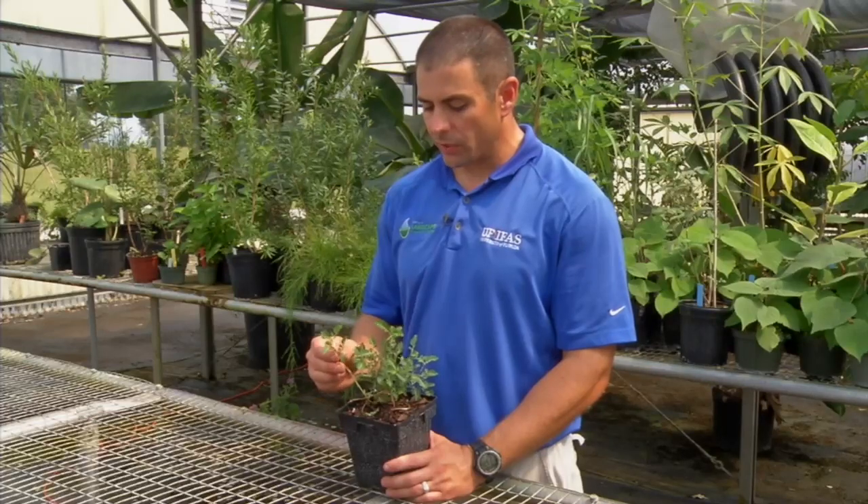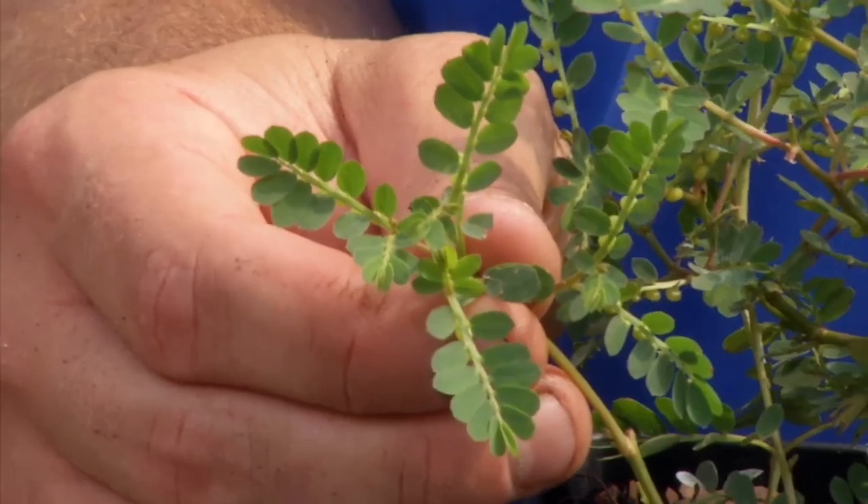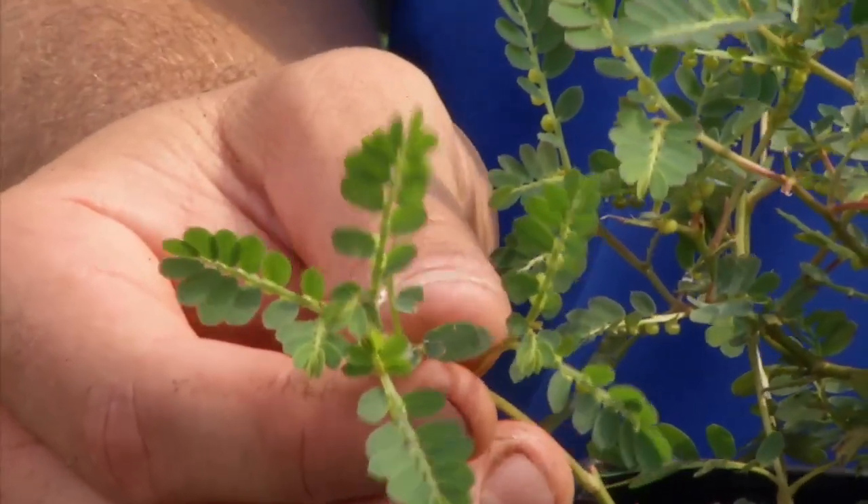Another identification characteristic are these little leaves — it looks kind of like a little mimosa tree, which is why people will call it little mimosa weed in some cases, even though there are other weeds that are also called mimosa weed.